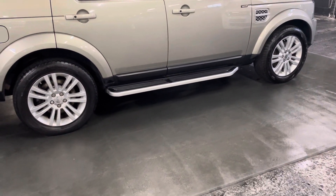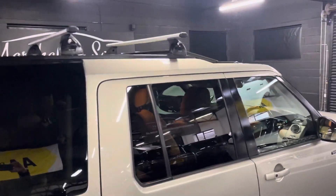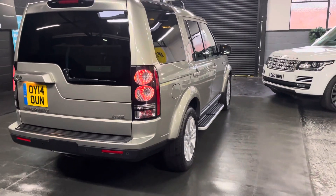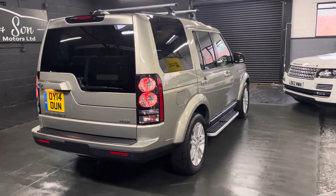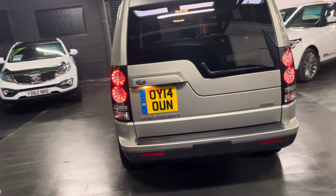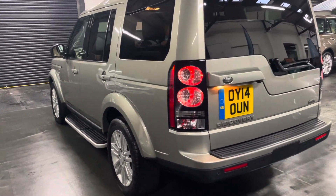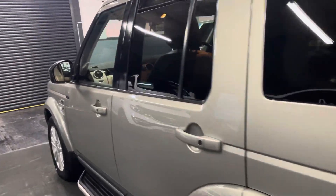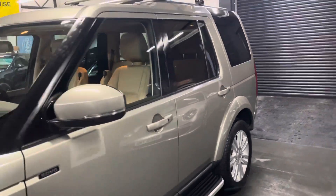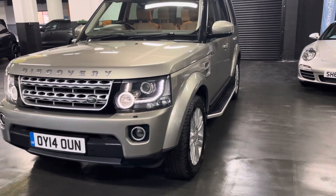Options-wise you've got the side steps you can see there, 20-inch alloy wheels, roof bars which are included, privacy glass in the rear quarters. Obviously these are all seven-seaters so you've got the third row seating that folds flat into the boot. Keyless entry and keyless start. Auto-xenon headlights with LED signature — I left those on so you can see them operational.